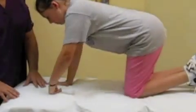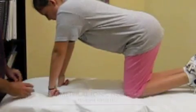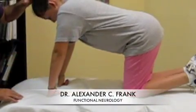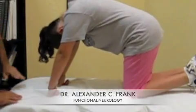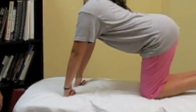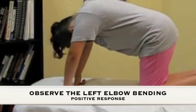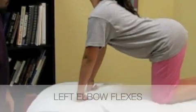Now we're going to do the symmetrical tonic neck reflex. We're going to have the patient on their hands and their feet like this. We're going to have them look as far as they can — back down and all the way up again.